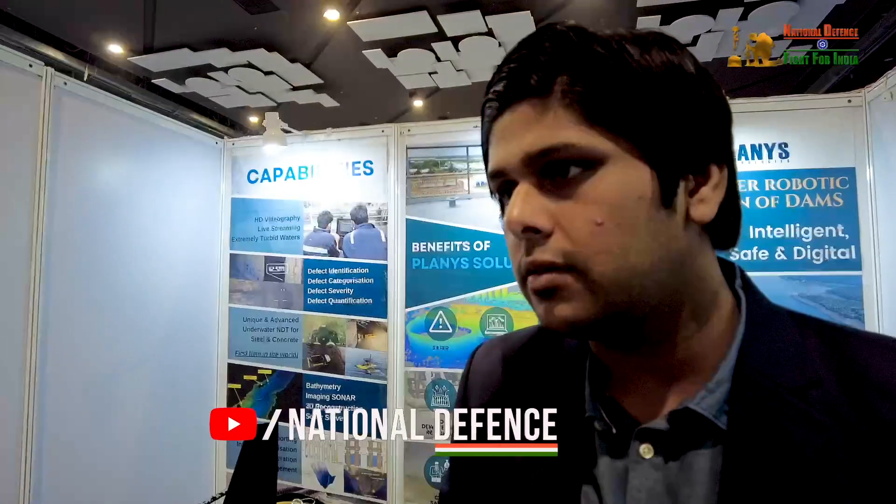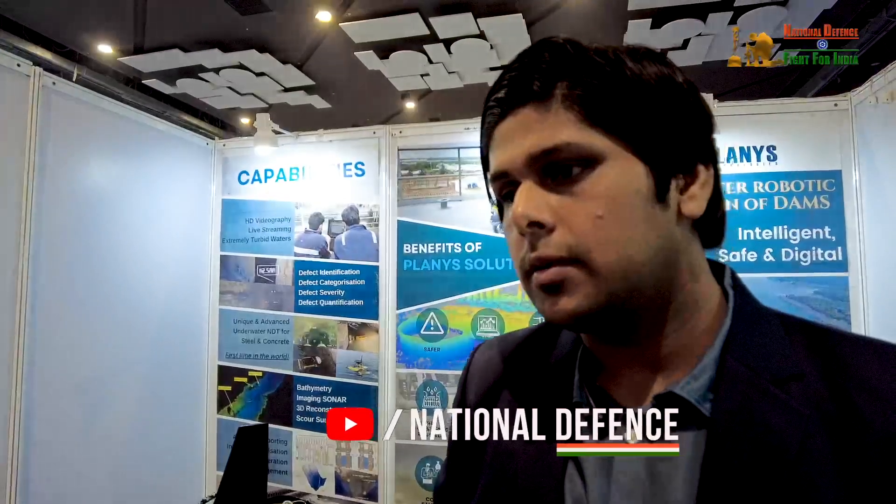There is now an ecosystem in India for developing such products. We are from IIT Madras. As part of our student life we were doing a lot of robotics projects and we also met some professors there who had similar interests in robotics. A couple of alumni including myself from IIT Madras, and a professor, teamed up together. My education has been in the field of naval architecture and ocean engineering.